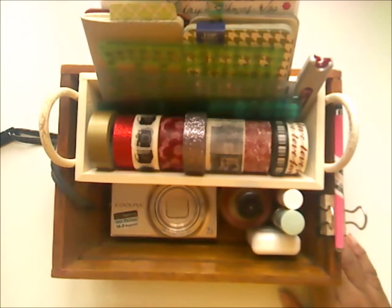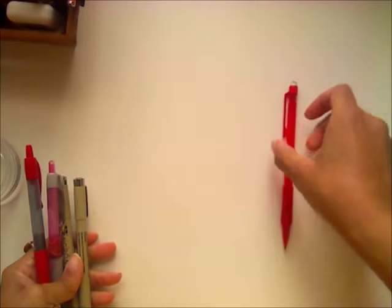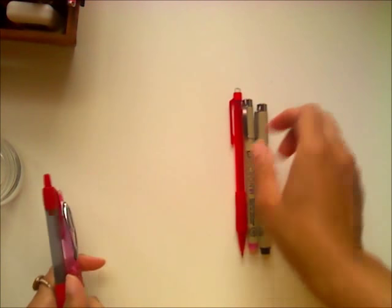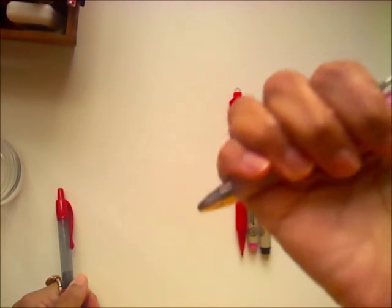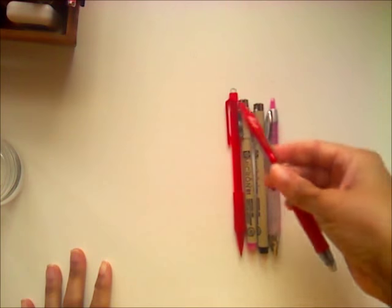Let me show you some of the pens I'm going to be using for the holiday season. I took a cup that had a crack in it and turned it into a display case, so anytime I'm reaching for a pen it's right there. I have a mechanical pencil, my Micron in pink, and a basic black — I think that's a 0.5. Also my Uni-ball Signo, which is a gel pen.